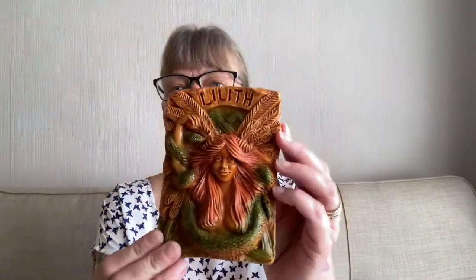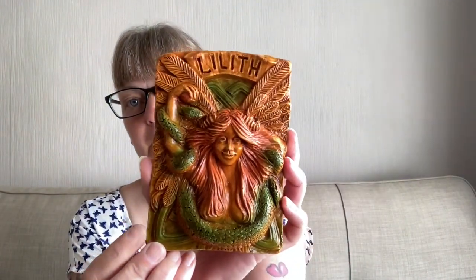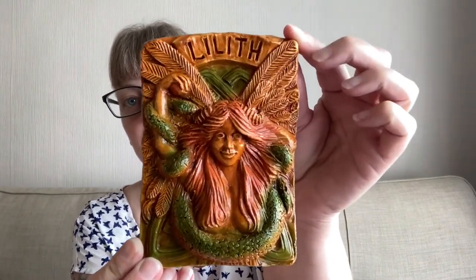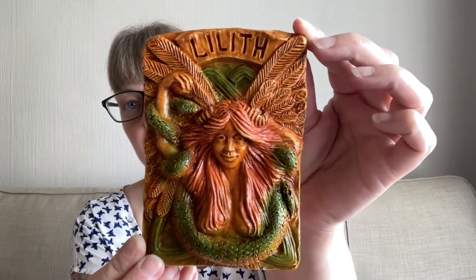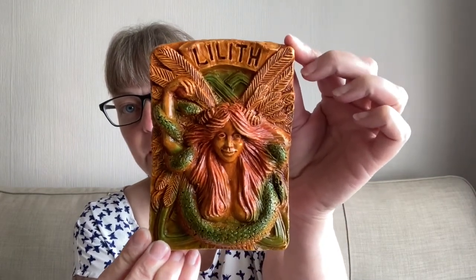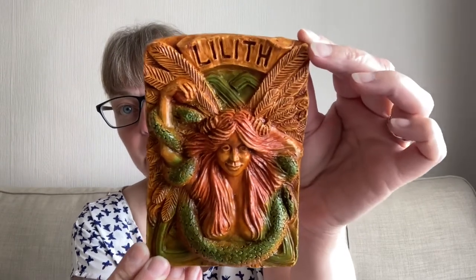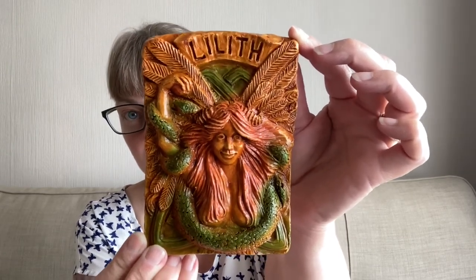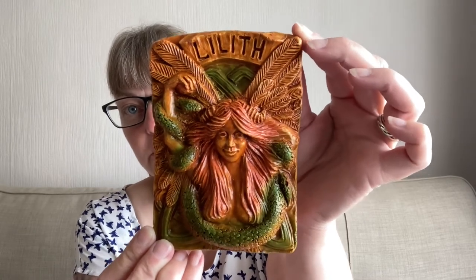It came bubble-wrapped and we have the Lilith plaque. I've been sent pictures of this from the very beginning to the end and the process is amazing — the person that makes this is so talented. They're all hand-painted as well, so you will get a slight difference; each one is unique. There is our Lilith plaque. I'll pop that back in the bubble wrap so I don't break it.